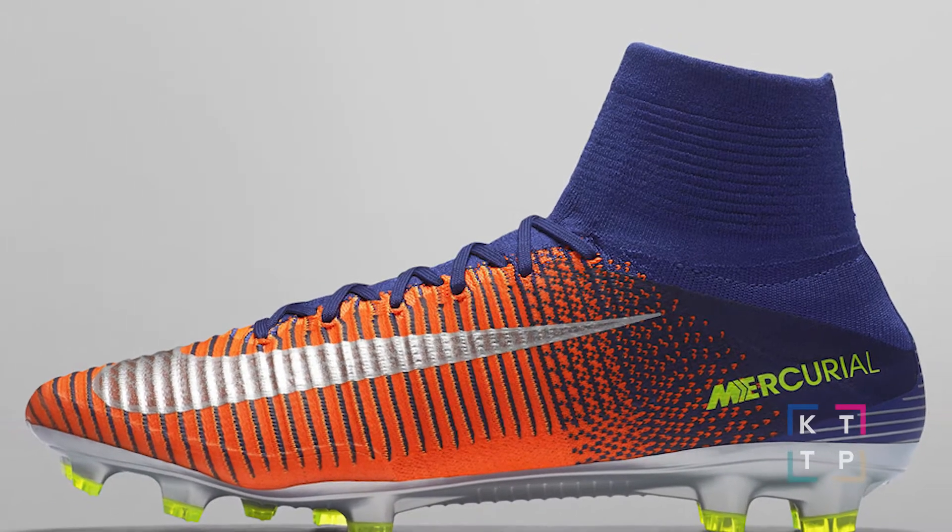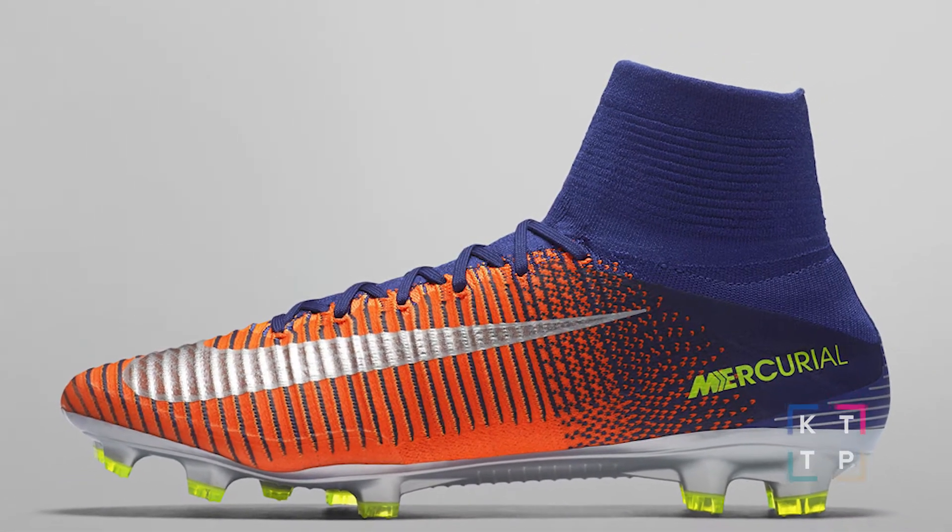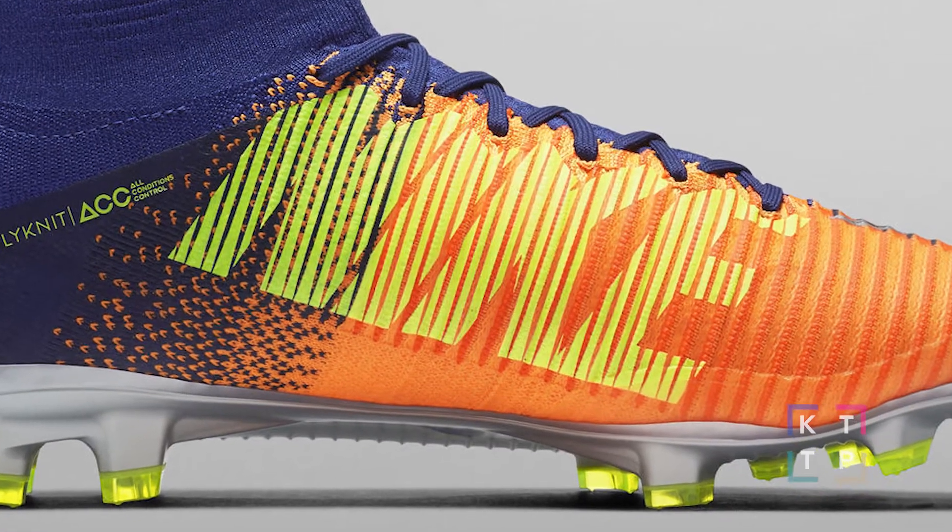On the pitch, Nike released the Time to Shine pack. Most noticeable in the pack is the Mercurial boot, which replaces the swoosh on the lateral portion of the inner upper with a big Nike.